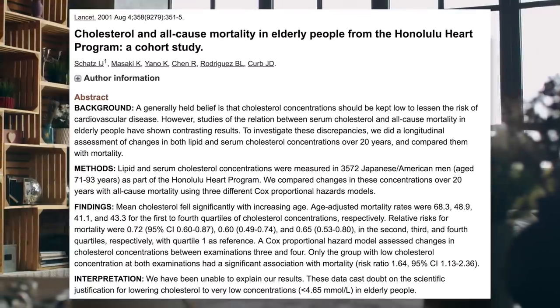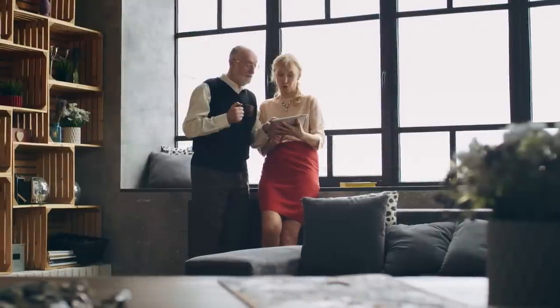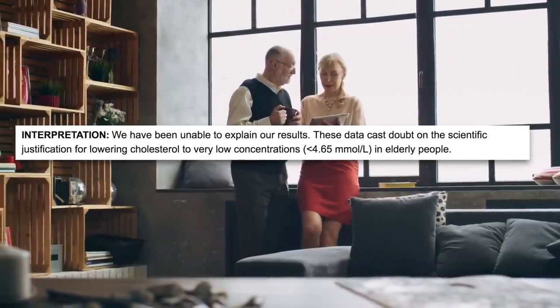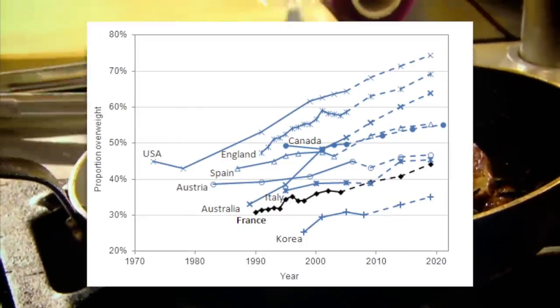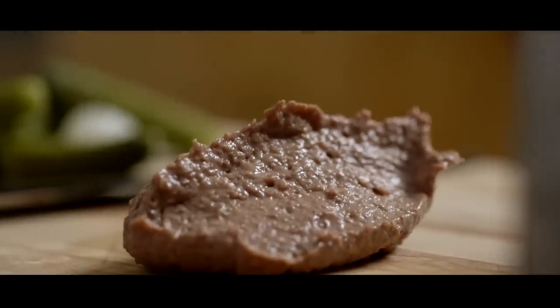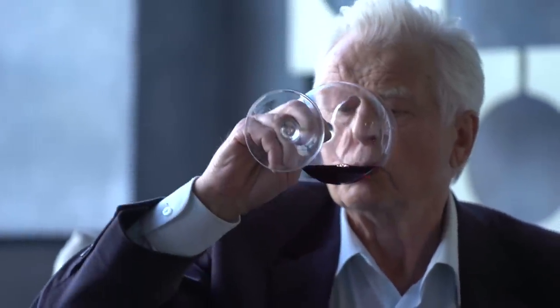A 2001 paper documents the changes in 3,572 elderly people's serum cholesterol concentrations over 20 years and compared them with rates of death. They found that the group with the lowest cholesterol had the lowest rate of survival. The author's interpretation: 'We have been unable to explain our results.' You may have heard of the French paradox — a term coined in the late 1980s referring to the particularly low obesity and heart disease rate in France, despite people getting as much as 40% of their energy intake from fat, with 16% being saturated fat, which is 3 times what the American Heart Association recommends. One theory is that red wine is what allows French people to eat so much butter, cheese, cream, foie gras, and pate yet stay so healthy.